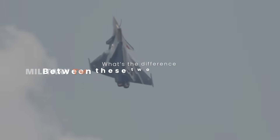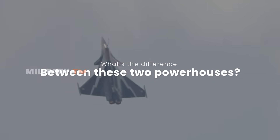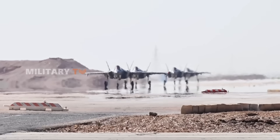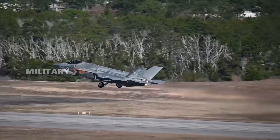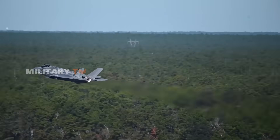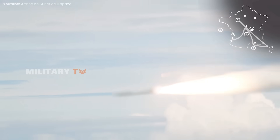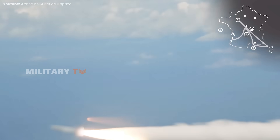What's the difference between these two powerhouses? In this video, we're breaking it all down — looking at how they're built, what they're capable of, and how they compare in key areas like speed, agility, firepower, and overall mission flexibility. Stick around to find out which one comes out on top in this detailed comparison.